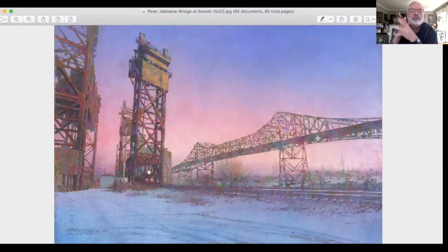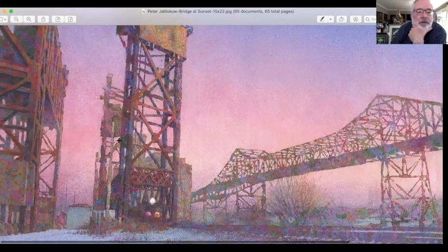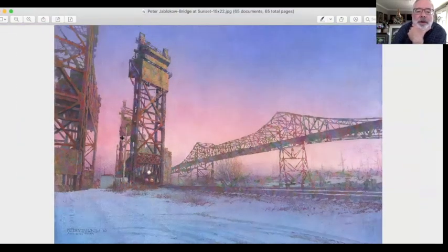Peter, 'Bridge at Sunset.' This is a beautiful piece — again, complementing the soft treatment of the sky up against the detail of the structures. Strong vanishing point. Good use of actually three-point perspective, in that he didn't create all the verticals straight. He used a three-point perspective to really create a wide-angle shot of this piece. Great job, Peter.